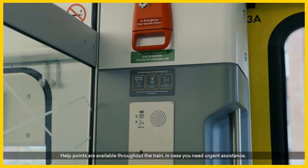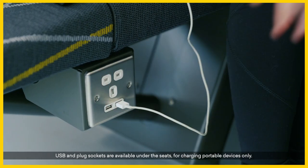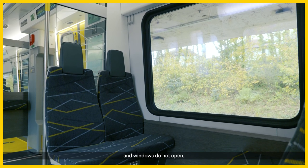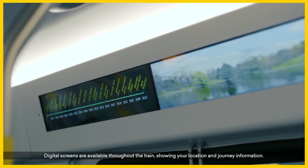Help points are available throughout the train in case you need urgent assistance. USB and plug sockets are available under the seats for charging portable devices only. Air conditioning will maintain a comfortable temperature throughout the carriage and windows do not open. Digital screens are available throughout the train showing your location and journey information.